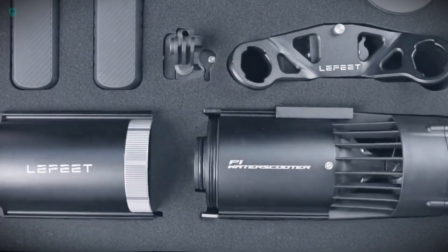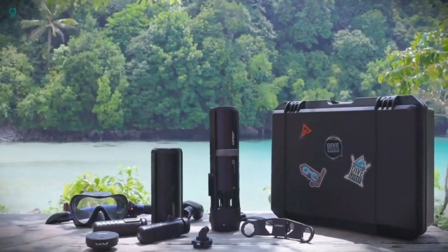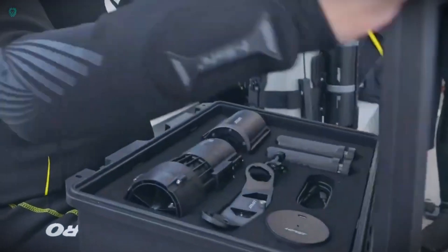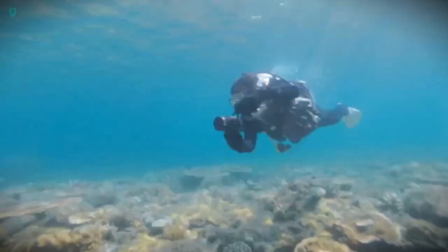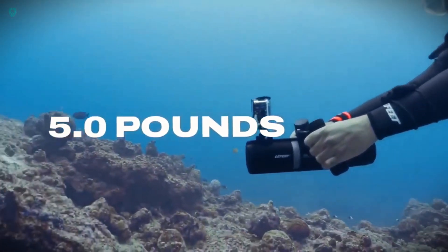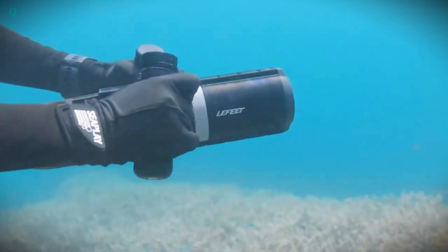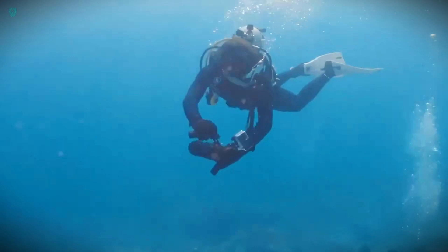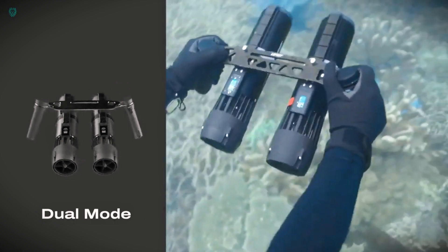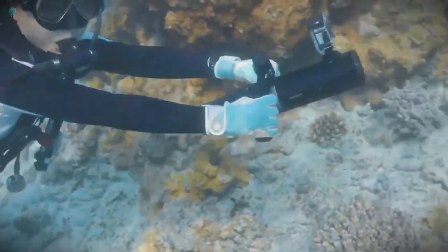Introducing the Left Feet P1 water scooter. Despite its compact size — just a tad longer than a 1.5-liter bottle — this little powerhouse can reach speeds of up to 2 meters per second. With the standard battery you get a solid 60-minute ride, but opt for the upgraded one and you can stretch it to 90 minutes. Recharge it easily with a regular USB cord. For adventure enthusiasts who love documenting their exploits, there's a convenient mount for action cameras on the top panel. The scooter starts at $839.